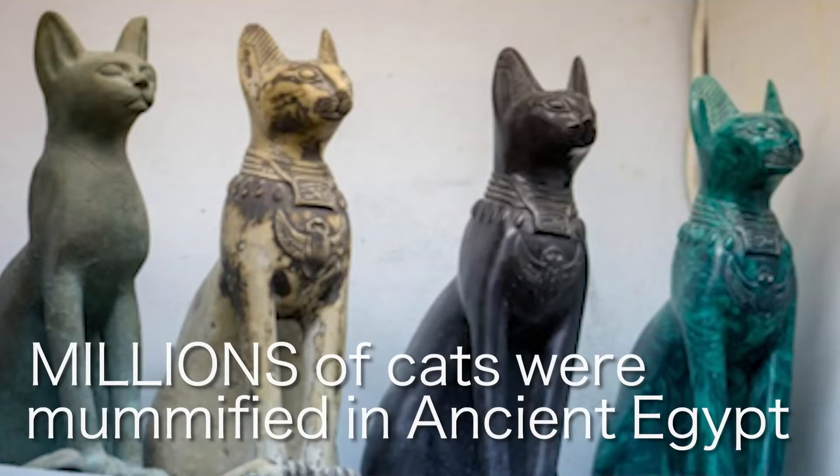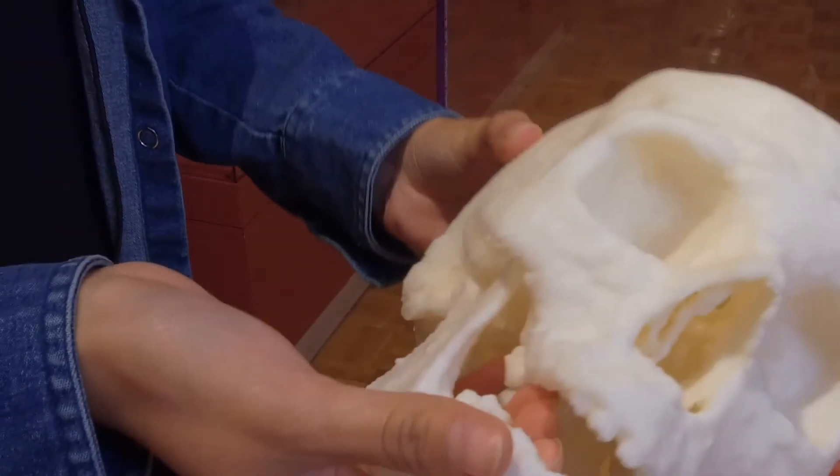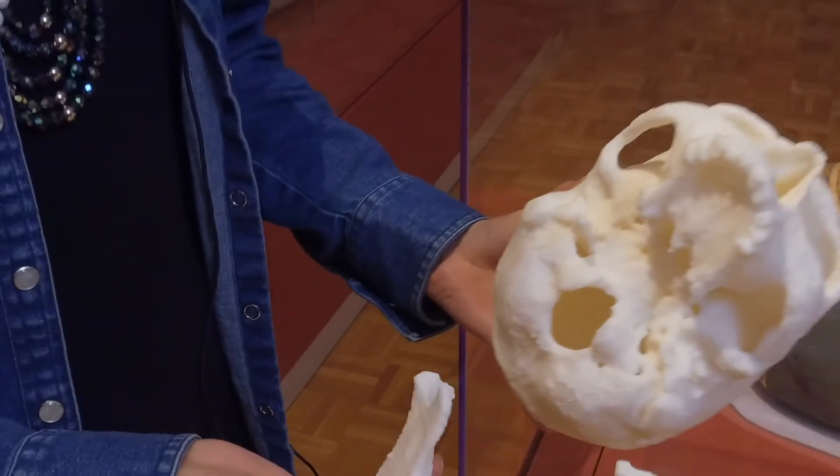Bastet became so popular that they actually couldn't keep up with the amount of cats that they needed to raise, and so they started creating these kind of mock-up mummy cats. This skull is the facial reconstruction of our mummy, Tutu.